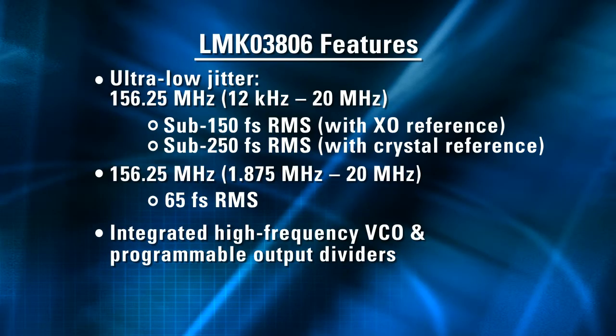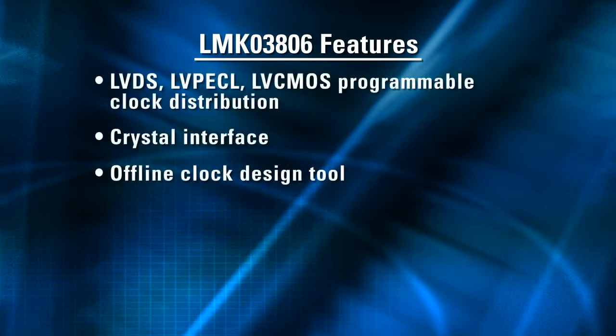The LMK03806 can simultaneously generate ultra-low jitter reference clocks for a wide variety of ICs including multi-gigabit transceivers, processors, FPGAs, ASICs, memory, and serial interfaces. The LMK03806 lets you dramatically simplify timing architectures by replacing fixed-frequency clock generators, discrete XOs, VCXOs, and VCSOs, level translators, and fan-out buffers with a single device, which gives you a great advantage in reducing your required board space.